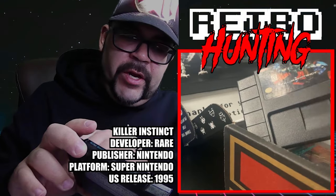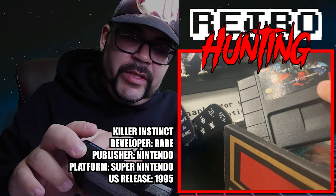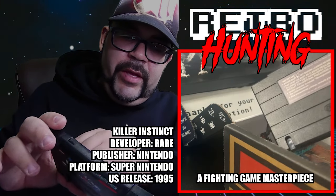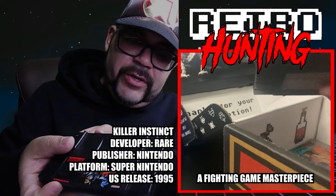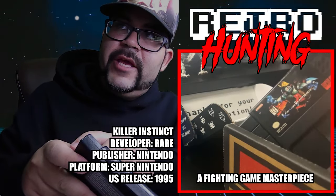You guys see this? Nice. Very good condition — Killer Instinct for the Super Nintendo, a very famous arcade fighting game. Very famous on arcade machines back in the 90s. Very good condition. Look at this — immaculate, very clean. So I'm very happy. This is probably going to be the big pickup of this month's box.